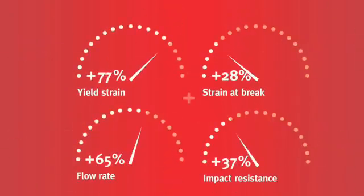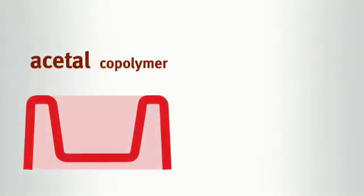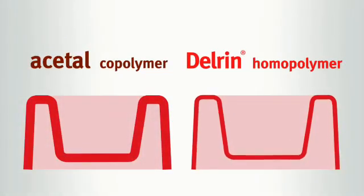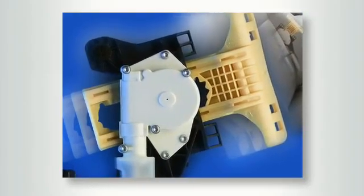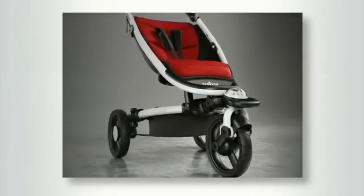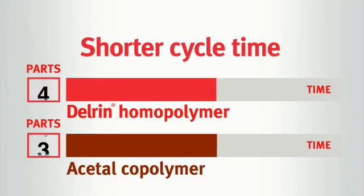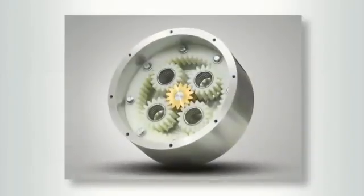The superior mechanical properties of Delrin homopolymer can allow thinner wall sections compared to Acetal copolymers for the same physical part capabilities. For new designs, the higher flow, strength and stiffness of Delrin offers considerable design freedom and the potential for reduced material and shorter moulding cycles.